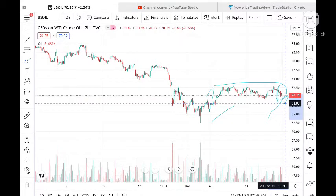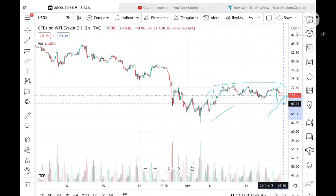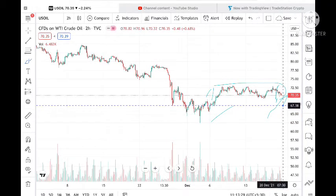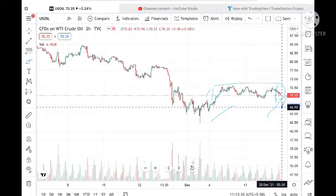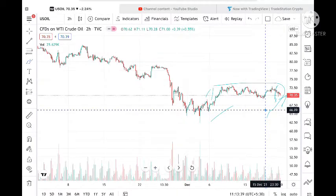From there, if it goes below that level, we can see it touch a level of 68.68. And from there if it goes below, we can see a level of 67.95, then a level of 67.30. Once 67.30 starts, we can see it go further low to a level of 66.90.